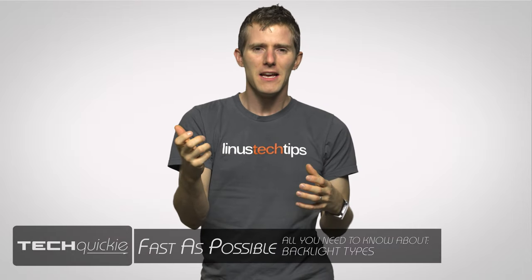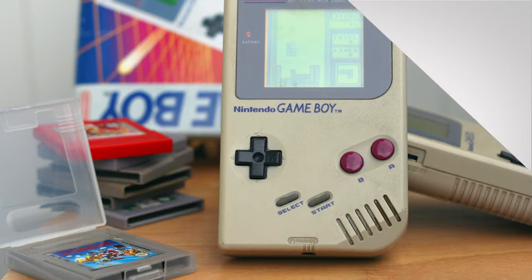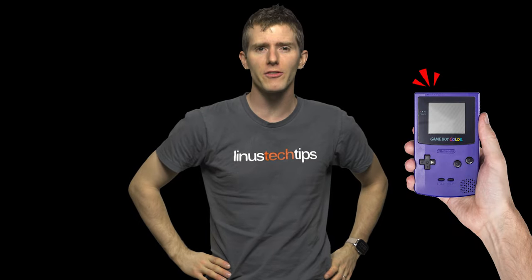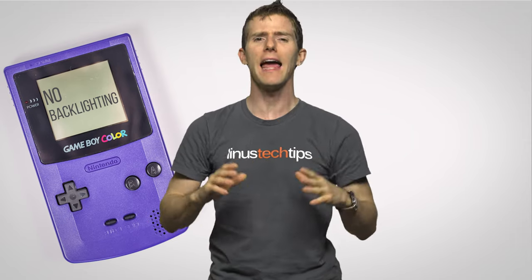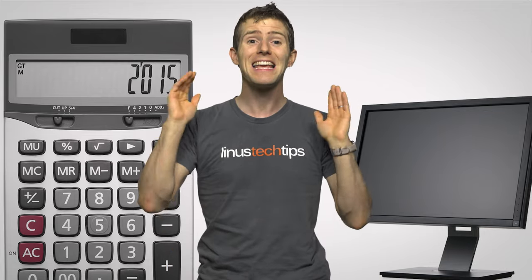Remember when smartphones and stereoscopic dual-screen systems like the 3DS weren't the order of the day and portable gaming meant enjoying your original Game Boy in all its monochrome glory? Well, that was only glorious until the sun went down because it was impossible to see the screen without shining a light on it — it was an LCD display with no backlighting. LCDs, whether the simple ones in a Game Boy or a calculator, or the more complex ones in modern flat panel monitors and televisions, cannot actually produce their own light.